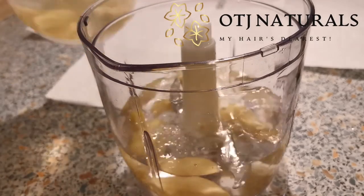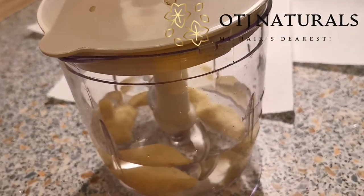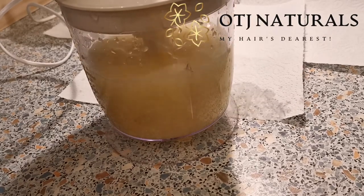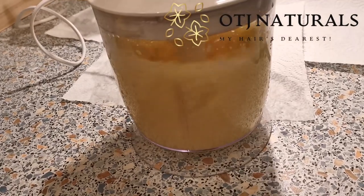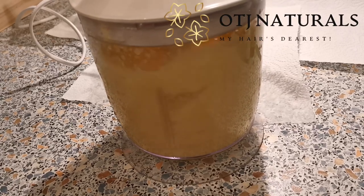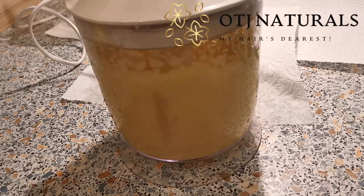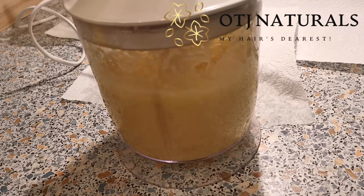The benefit of ginger juice for hair is that it helps to stimulate the hair follicle and also helps to strengthen the hair strands, reducing hair loss. I'd also like to see what other benefits this ginger juice is going to have for my hair in these 14 days.